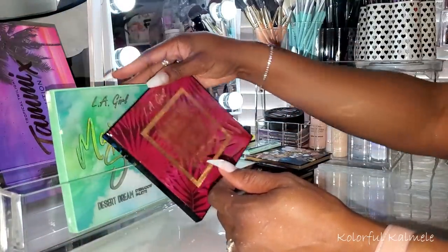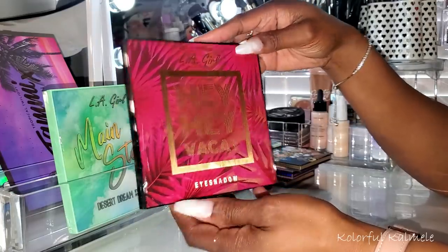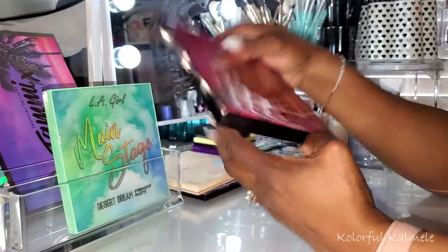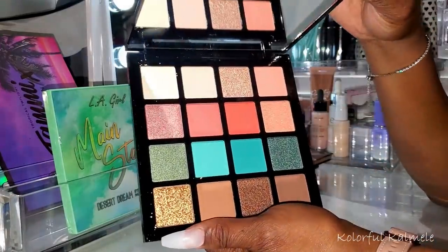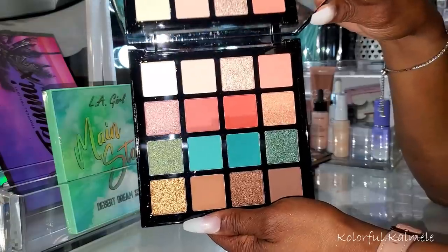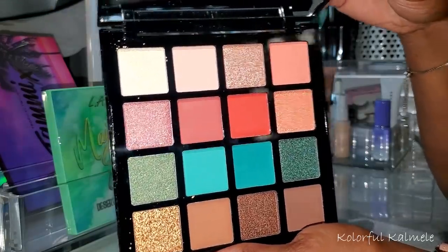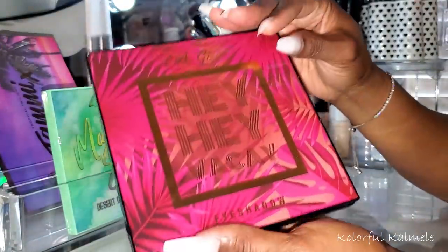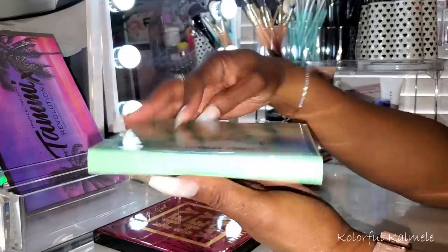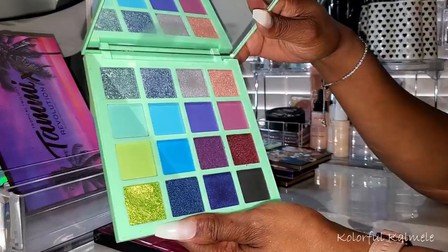I also grabbed a couple of LA Girl palettes I recently purchased and haven't tried yet. This one is the LA Girl Hey Hey Hey Vacay in 'Good Times and Tan Lines' — you can see the beautiful teal shades on the back, very pretty. Then I have the LA Girl Main Stage Desert Dream in 'Backstage' — I think I may have used it before but I'm not sure. I really love the formula in these LA Girl palettes.